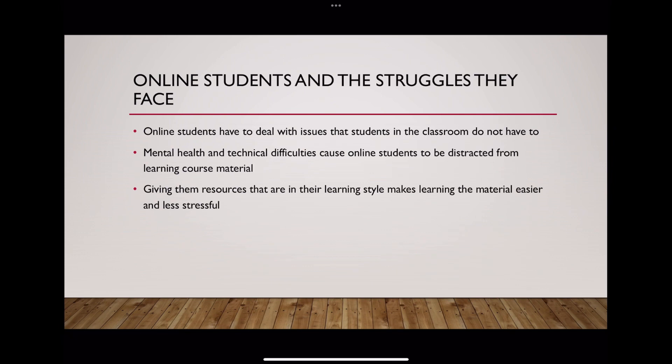Online students have a lot more struggles than in-person students because of mental health issues due to not socializing enough, or technical difficulties because all of their coursework is online. It can cause a big distraction from course material when you're dealing with these things. Giving them resources that are in their learning style makes learning the material a lot easier and a lot less stressful, and it can make a world of difference for students who are struggling with mental health and finding a work-life balance.